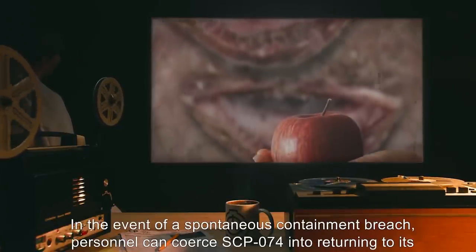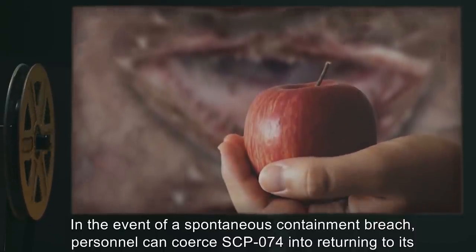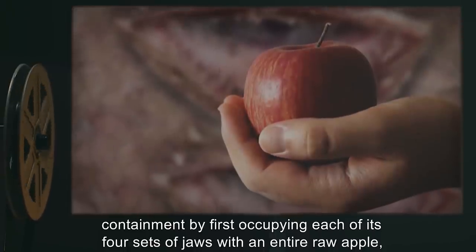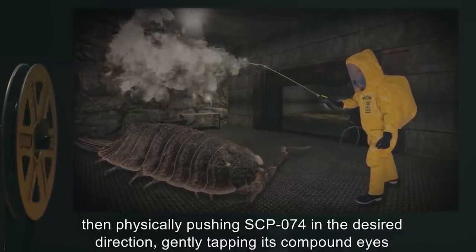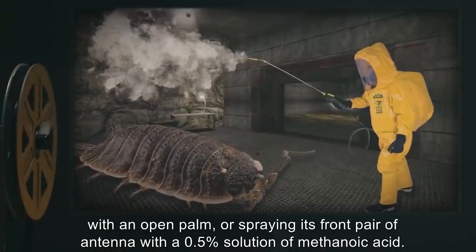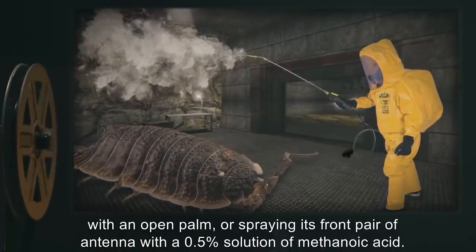In the event of a spontaneous containment breach, personnel can coerce SCP-074 into returning to its containment by first occupying each of its four sets of jaws with an entire raw apple, then physically pushing SCP-074 in the desired direction, gently tapping its compound eyes with an open palm, or spraying its front pair of antennae with a 0.5% solution of methanoic acid.